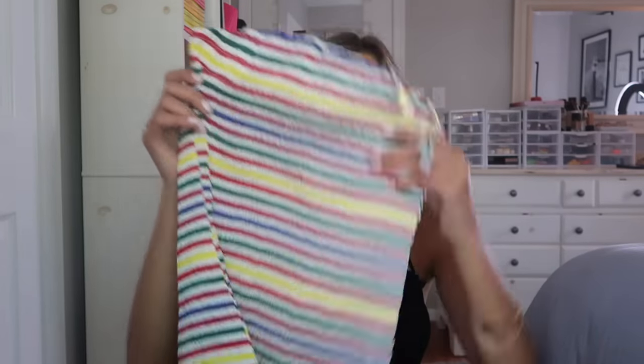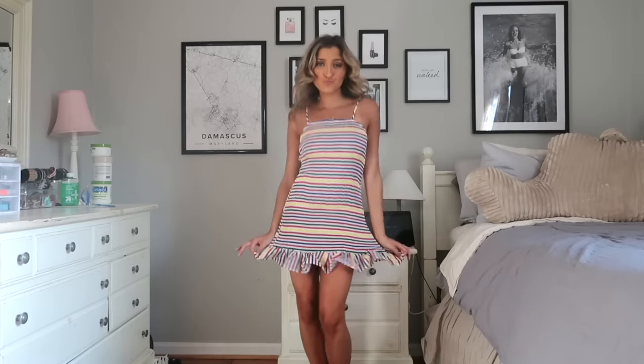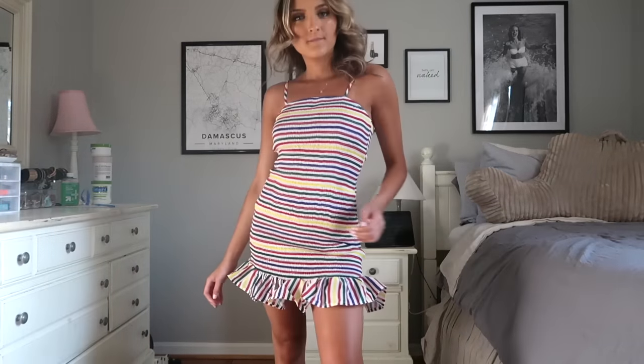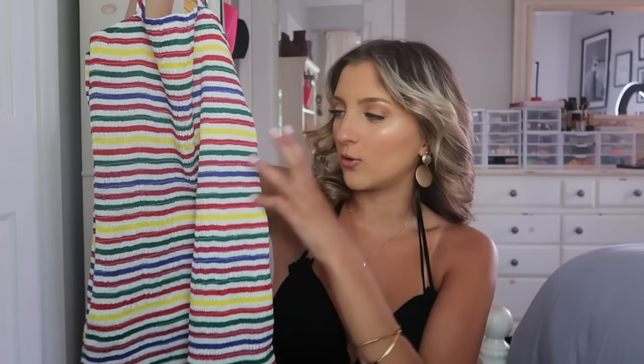Next up I grabbed this little smocked dress and I love this color scheme — it's basically just rainbow. It's smocked throughout, which means it is fitted, and then it has a little peplum ruffle along the bottom which is super cute. It kind of hits you right under your butt, so not too short by any means. This does have adjustable straps. I love smocked stuff because you can forego a bra in the summertime. My sister told me it looked like a box of crayons threw up on me, but I really like this.